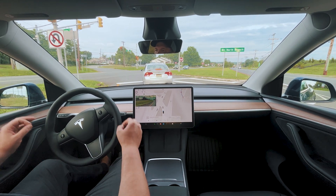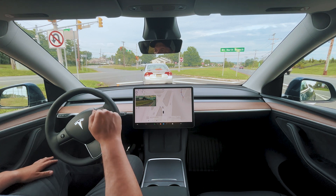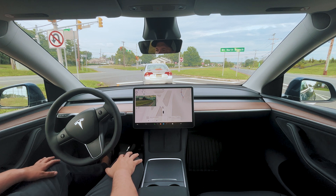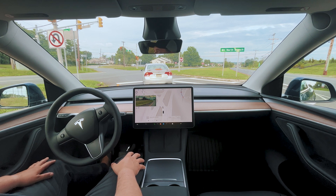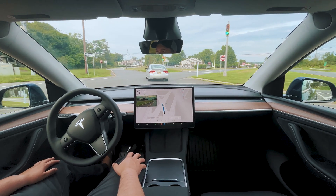The stops are just so smooth — literally comes to a stop gradually and then coasts into the stop. It's amazing. I think this one may be a wife-approved version. We'll definitely test it out with the wife, because she was not excited about 12.3.6, as you saw in the previous video.